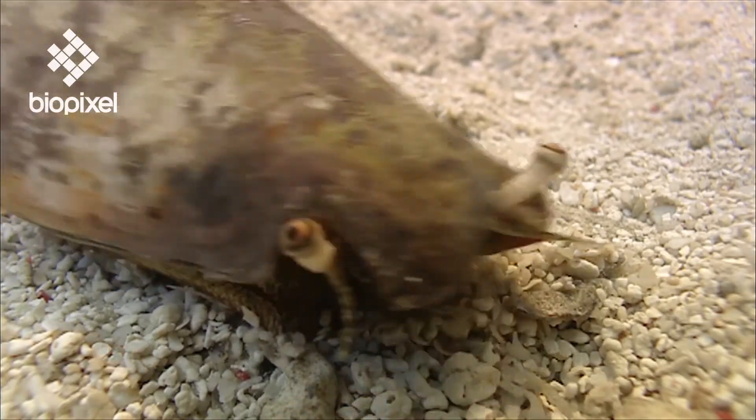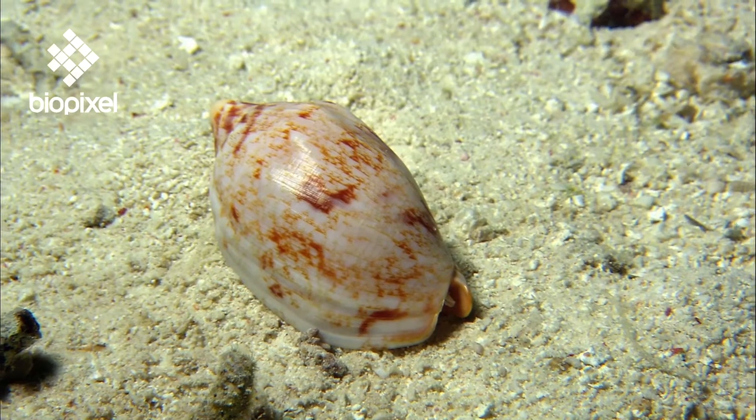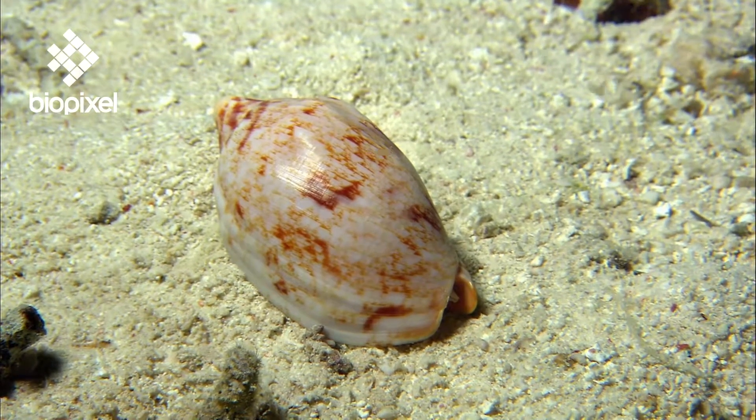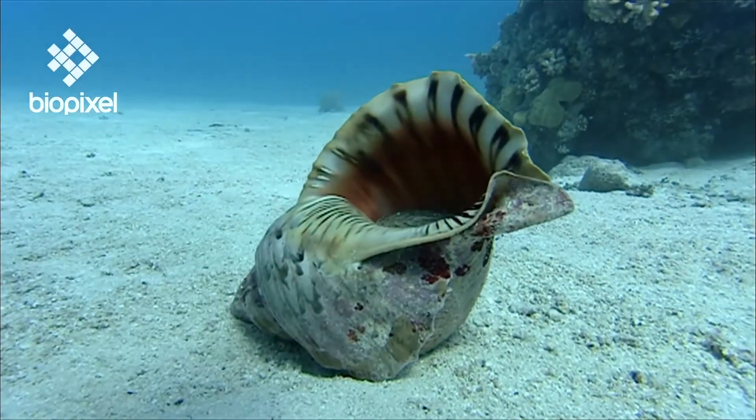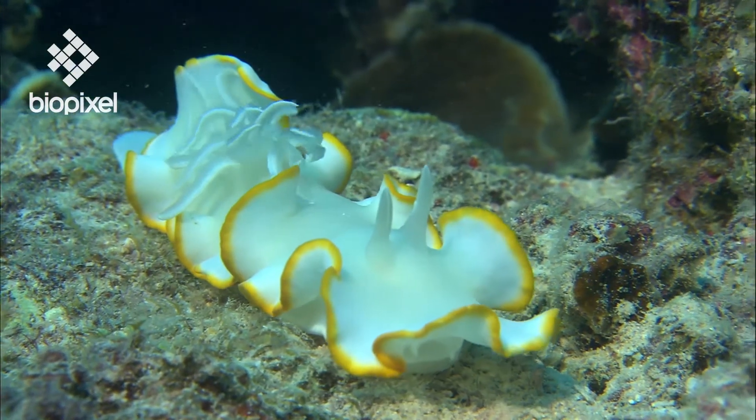Gastropods make up 75% of all living species of mollusk. Most have an asymmetrically spiralled shell into which they can retreat from danger. However, some have a reduced shell and others have lost it entirely.